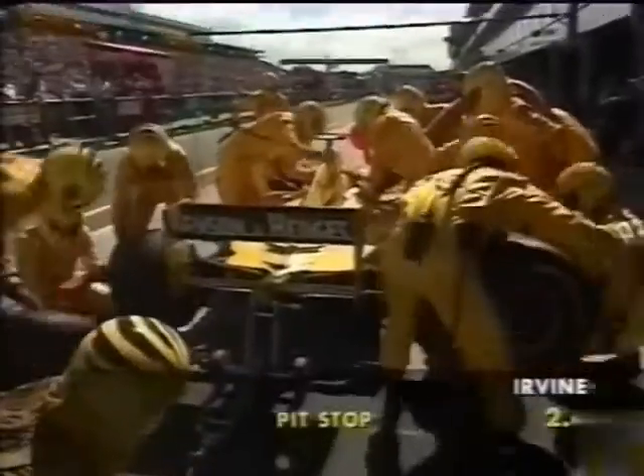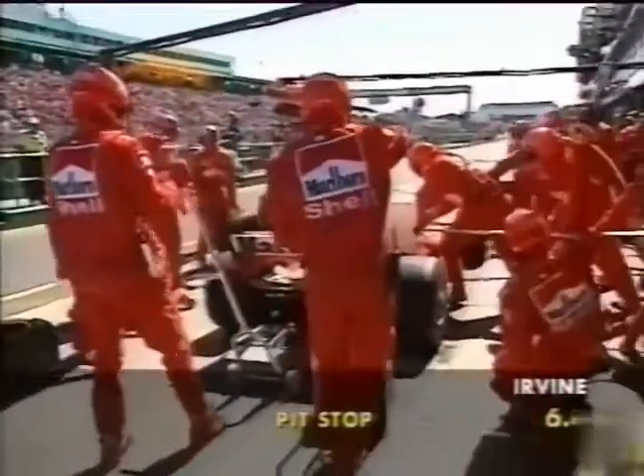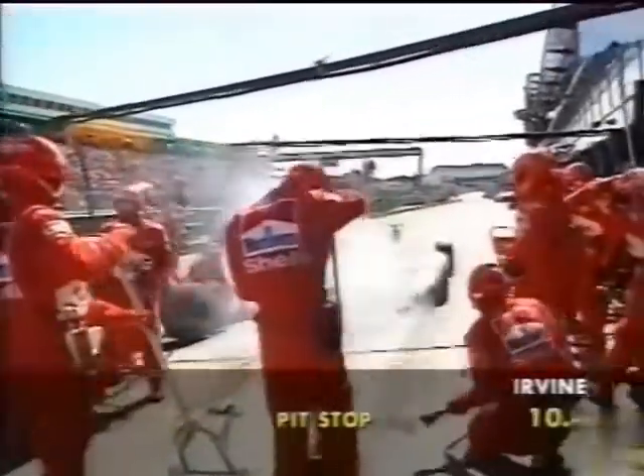Irvine stops well on his marks. And there's the Jordan. They've got to get that fuel in quickly. The fuel flow will be exactly the same for the two rigs. Irvine's got the ribs on ready. Drops the clutch. Away he goes.